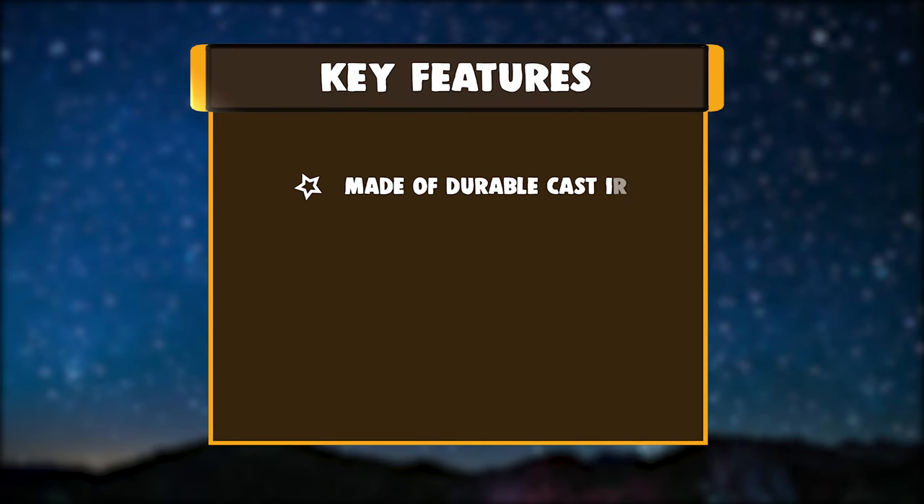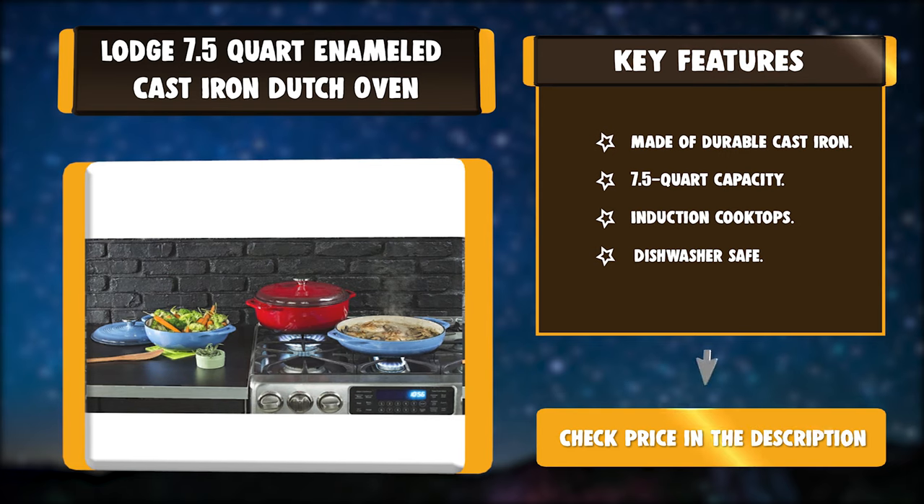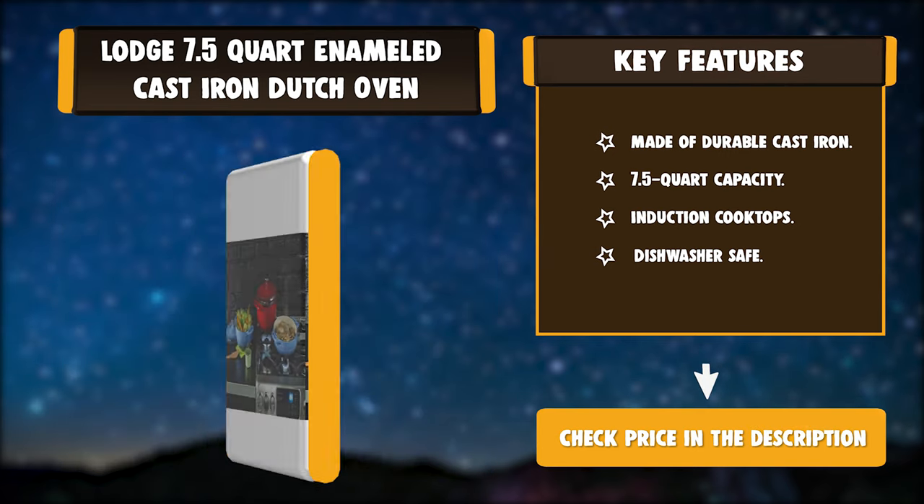Key Features: Made of Durable Cast Iron, 7.5-Quart Capacity, Induction Cooktops compatible, Dishwasher Safe.